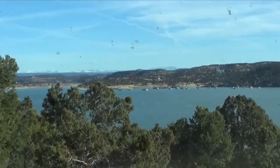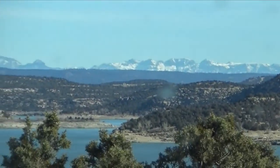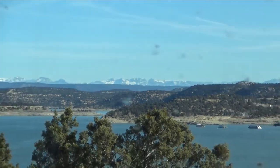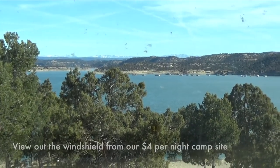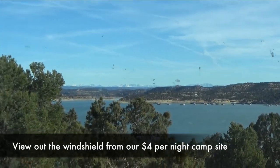At state parks in New Mexico, it's $10 a night if you don't have any hookups, it's $14 a night if you have electric and water, and then it's $18 a night if you have full hookups.